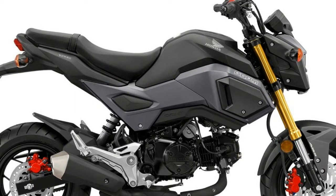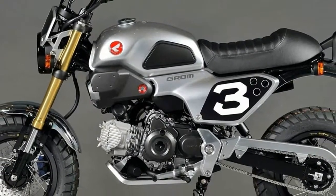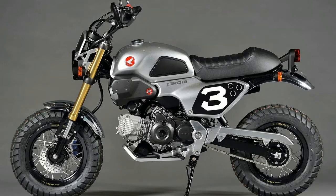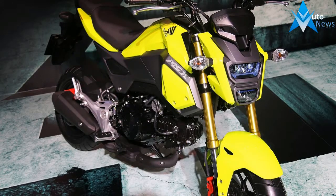Want to know more? The Grom features a 125cc engine with a fun factor that's off the charts. Its unintimidating size makes it great for beginners, and a total, flickable joyride for riders with more experience. So what are you waiting for? Get yourself a Honda Grom and start the Gromance. You can do it, and we're here to help. The fun starts here.